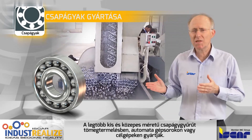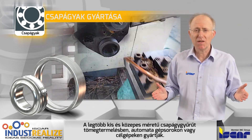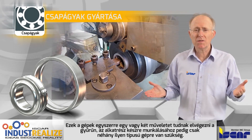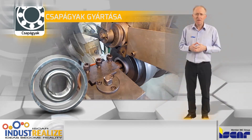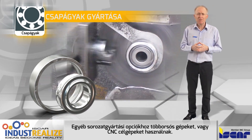Most small to medium sized bearing rings are produced in mass production methods in transfer lines on single task machines, which are able to perform one or two operations at a time, and several machines of this type are needed to complete an entire part. Other mass production options are multi-spindle machines or dedicated CNC lathes.